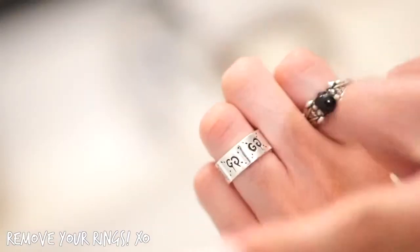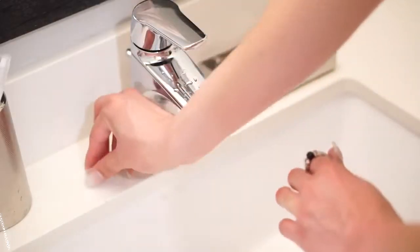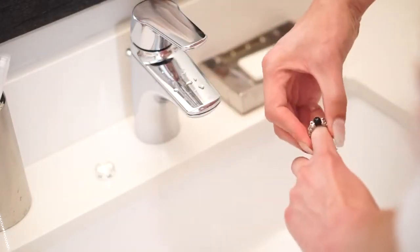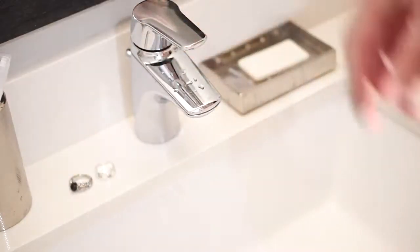First things first, if you're wearing any jewelry, you're going to want to take it off so it doesn't get damaged from any of the skincare products we're using. The water, the soaps, the acids, the oils may damage the protective coatings of your rings and stuff. So definitely take them off before you start your skincare routine.